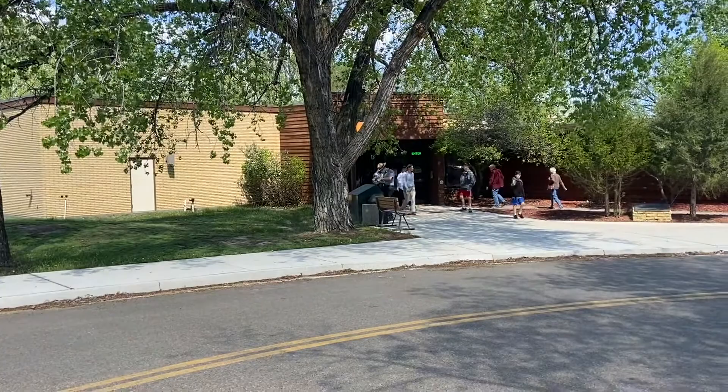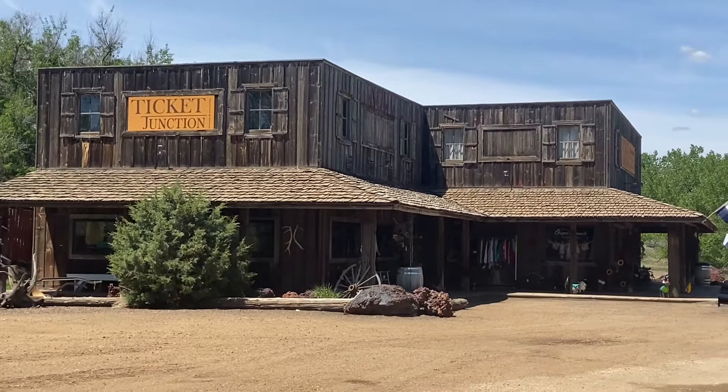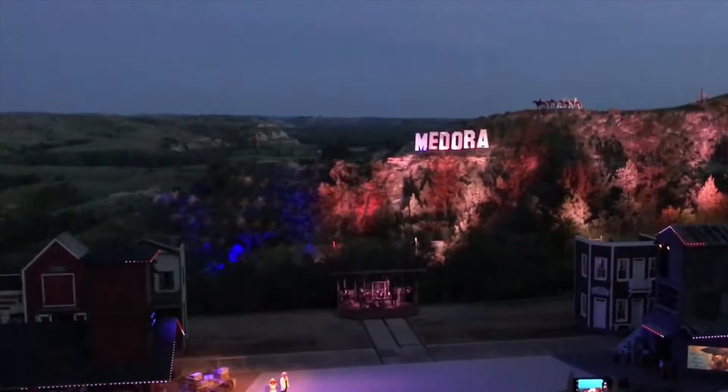It is most famous for being the gateway to Theodore Roosevelt National Park, since the south entrance is right in town. The highlight is the Medora Musical, produced in the summer at the open-air Burning Hills Amphitheater — a musical and variety show that celebrates life in the Old West and pays homage to former president Theodore Roosevelt.